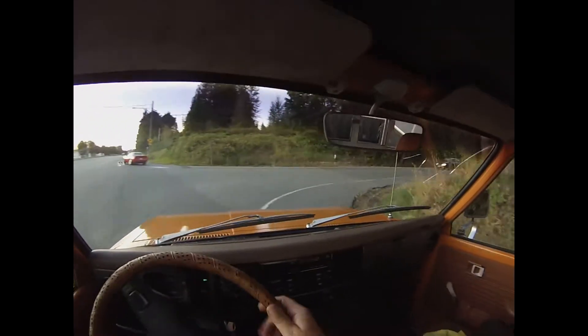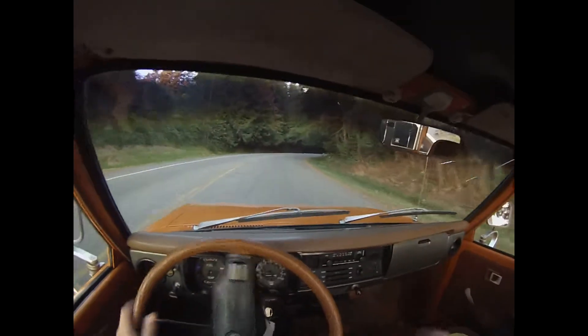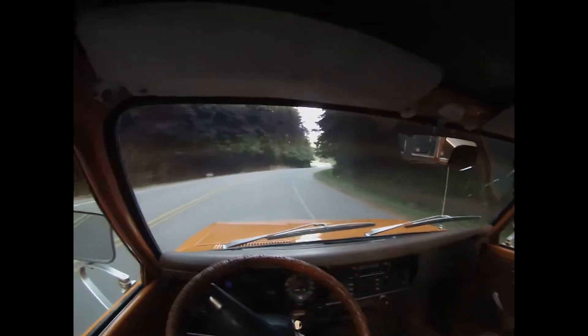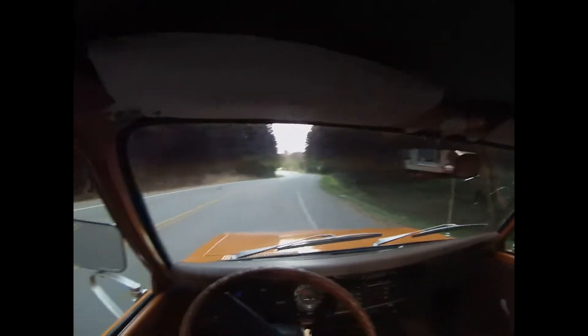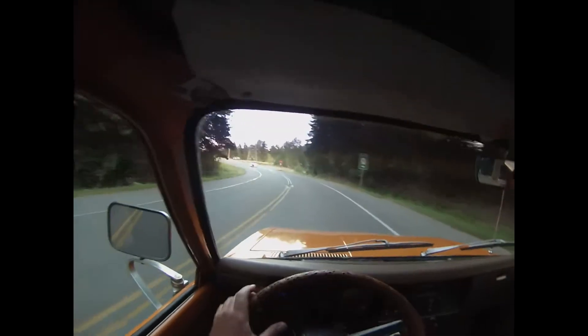Nice clutch, feels really good. Good transmission — nice synchros, no grinding, no sloppy shift. It's nice and tight, good shift pattern. It's just got that classic 20R little sewing machine sound. I mean, it's just a killer truck.